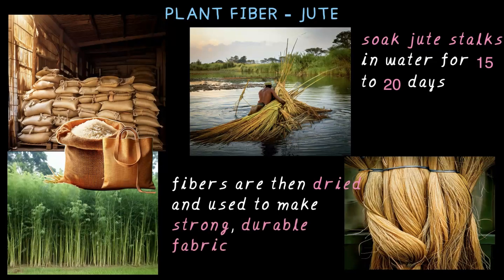Have you ever seen jute being processed? If you live in a village, ask your elders — you might even find a jute processing area nearby. You should go and check it out! For a greener and safer earth, bringing back jute is a great choice. As an eco-friendly fiber used for centuries, it is strong, biodegradable, and supports both the environment and local farmers.